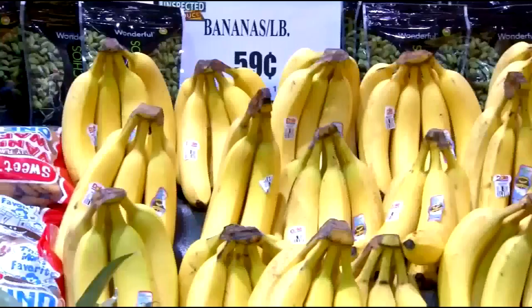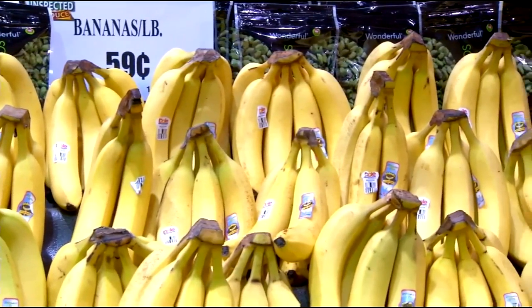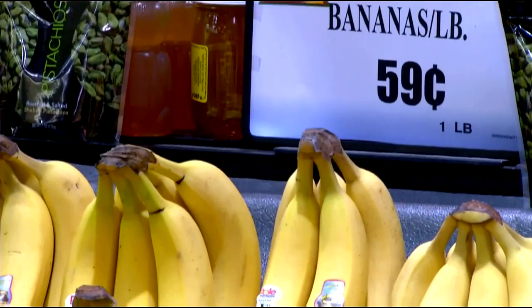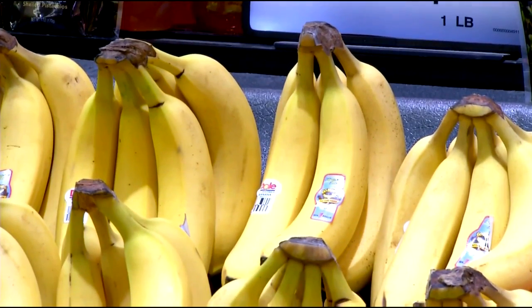I usually like to have a little bit of fruit or maybe a bowl of cereal for breakfast. Bananas are a good choice because they're kind of nature's convenience food — all you have to do is unzip them and eat them. Sometimes with kids going to school, you can grab one and hand it to them on the way out the door. And they have lots of potassium, so they're very good for you.